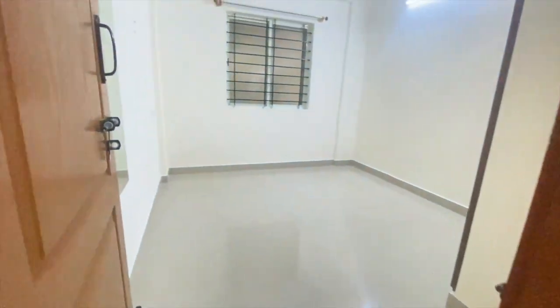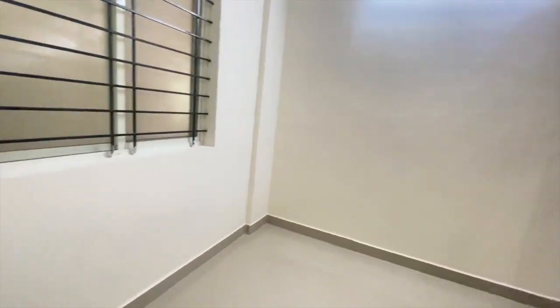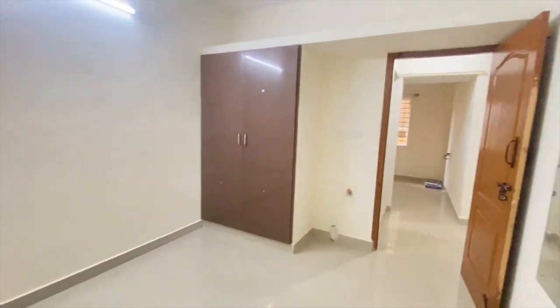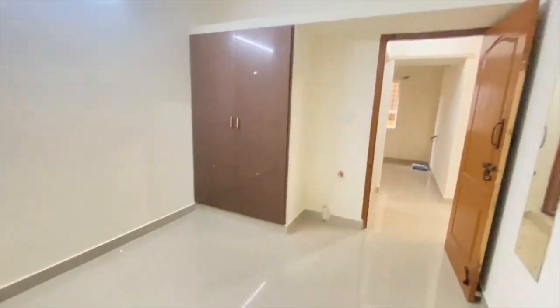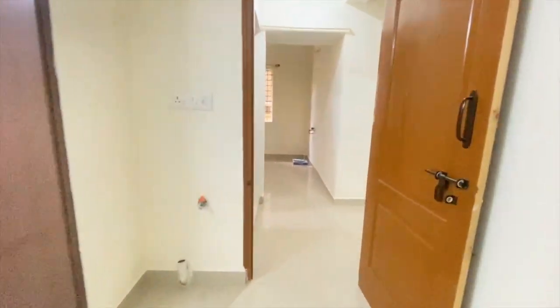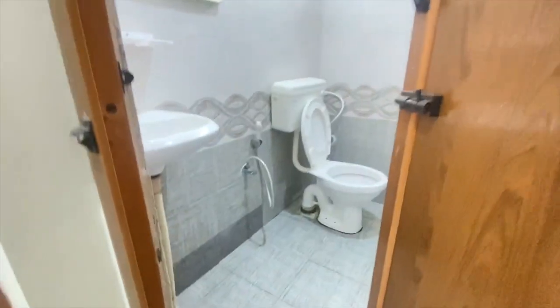And this is the bedroom, which has attached cupboards along with a washing machine point in the bedroom and a dressing mirror. And this is the bathroom, which has a western commode along with the geyser facility.